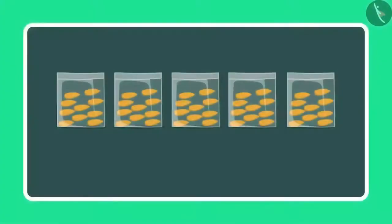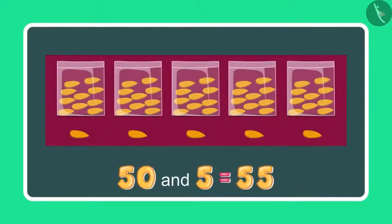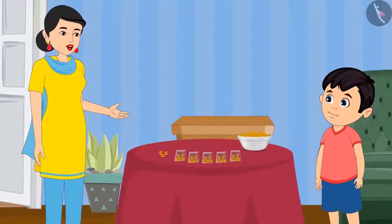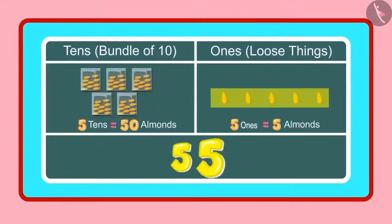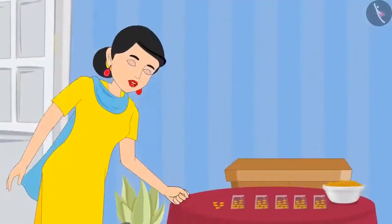Count these as well. So earlier I had 50 almonds and 5 more almonds, so it will make 51, 52, 53, 54, and 55. It means 55 almonds. Yes Chotu, so can you tell me how many 1s and 10s are there in 55? Yes mummy, 55 has 5 10s and 5 1s. Very good, Chotu, you are absolutely correct.